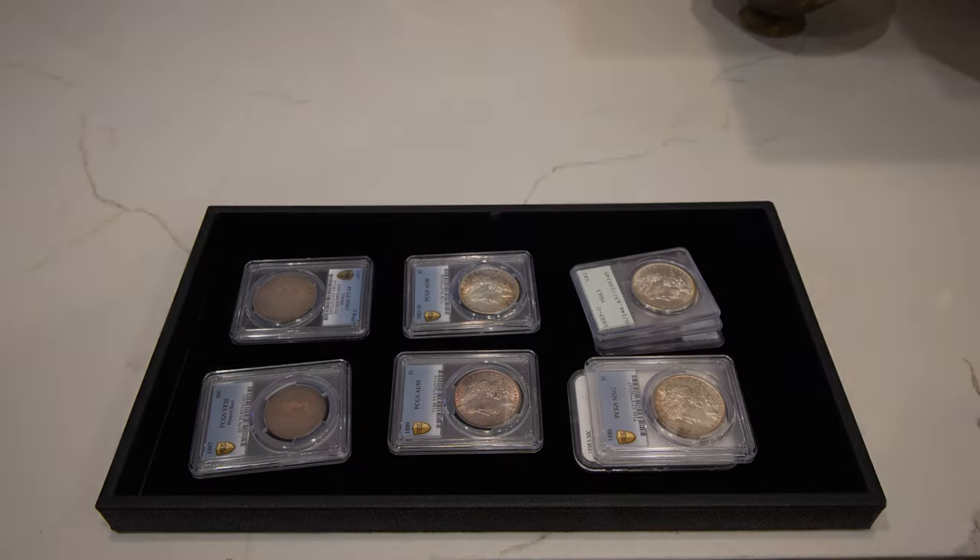Thank you guys for taking a look at all of these new purchases and for spending some time with us today as we showed you the $1,000 bill and our new purchases. Leave a comment below with your thoughts, make sure to leave a like on this video, and subscribe — we're coming out with videos every single week about coins and paper money. We'll see you guys in the next video.